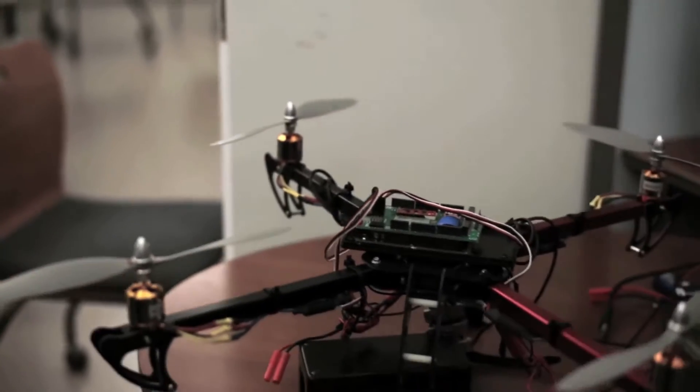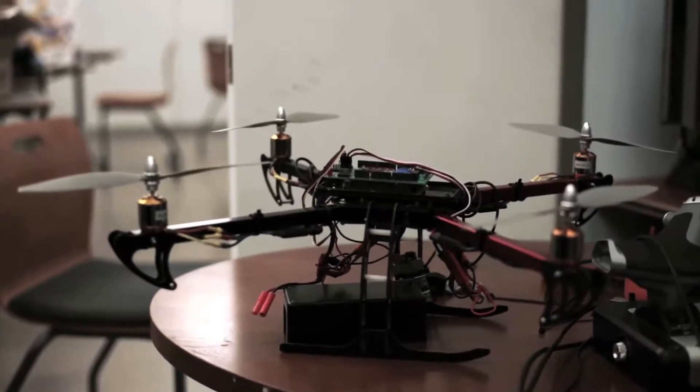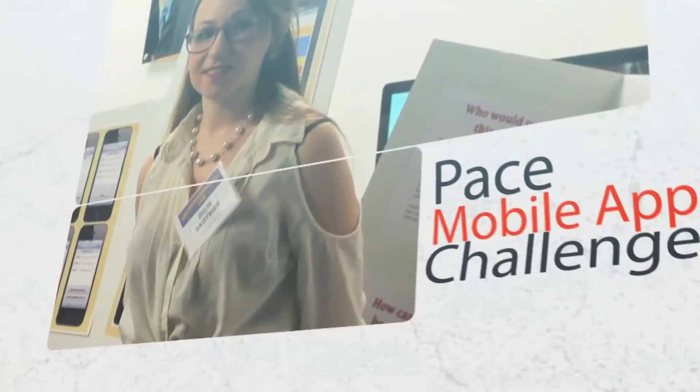Right now we're in the robotics laboratory of the Seidenberg Computer Science School, where they're working on some really cool projects. Over here is a quadcopter, which is designed to both fly and film. And this is Julie — right now she's working on an iPhone app for Seidenberg Creative Labs, which is a mobile and web development group within the Computer Science School.